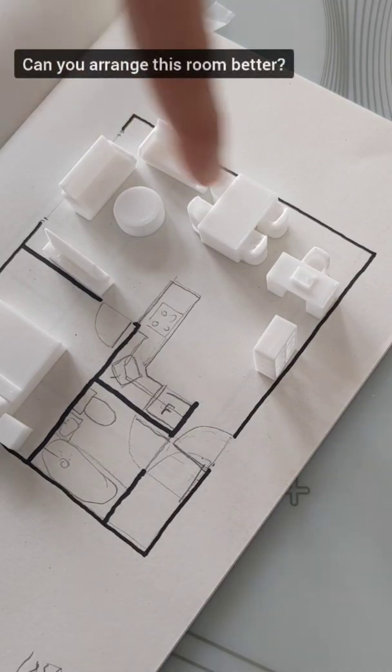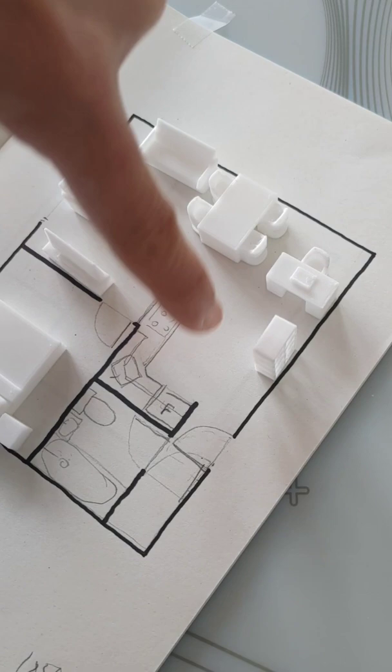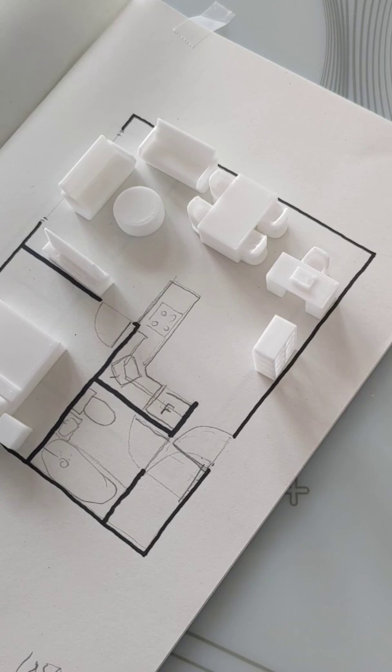To help this client in this awkward room — the entrance is here — she spends most of her day working from home and needs a blank background. She also loves to cook, eats here, loves to have friends over to chat, and also exercises on the kitchen floor.